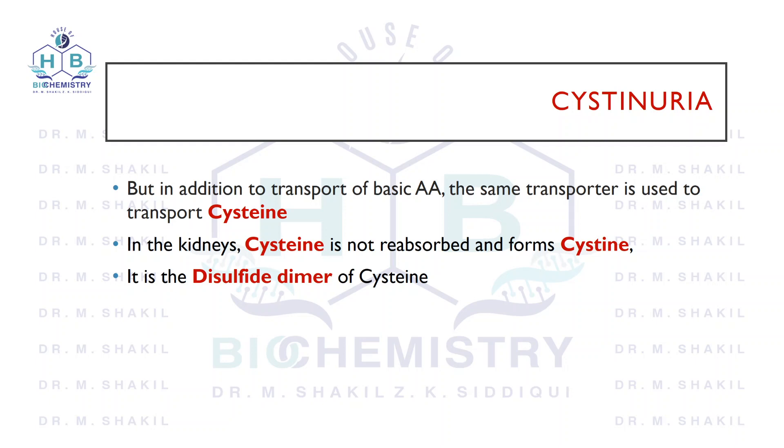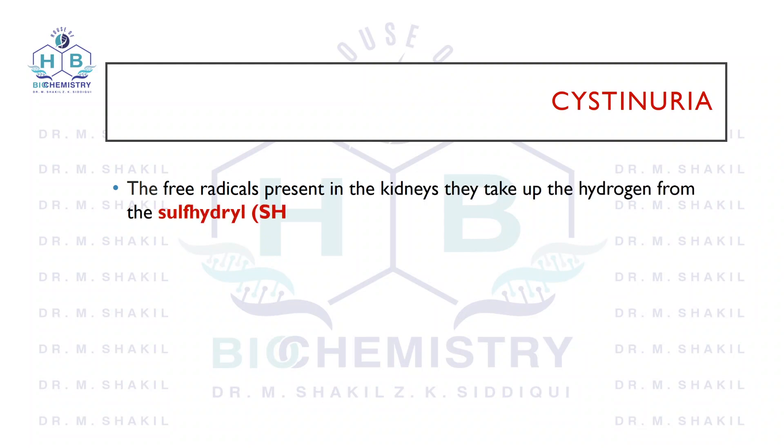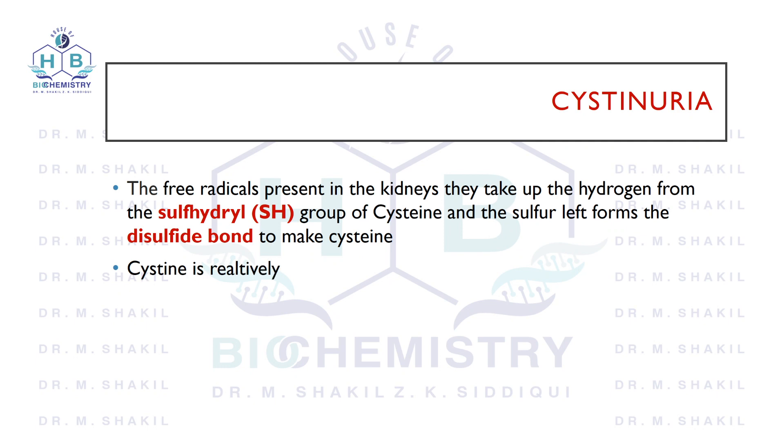In the presence of free radicals in the urine, the SH group reacts and the two sulfurs of two cysteine molecules crosslink with each other, forming a dimer. Cysteine is an amino acid, and cystine is a dimer — two cysteine molecules joined together. Cystine is also known as dicysteine. The cystine that is formed is relatively insoluble in water and the kidneys cannot excrete it efficiently.